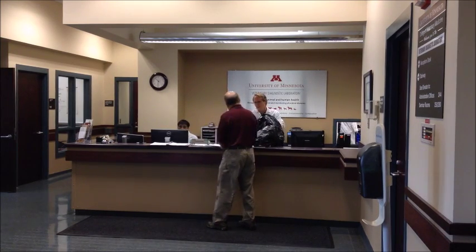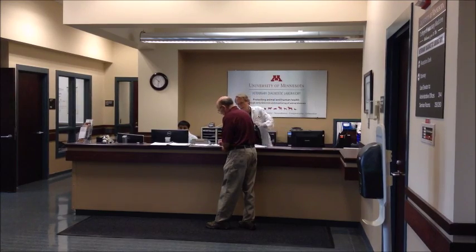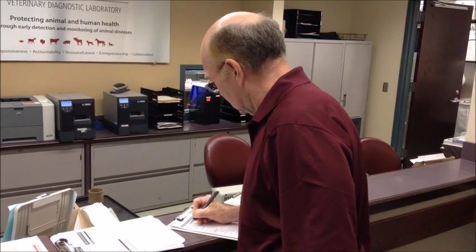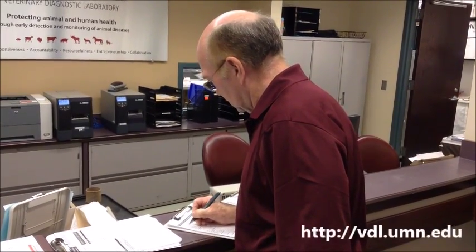Additional required information includes the type of birds, age, sex, and number of birds in the flock. List any clinical signs and how many birds have died. Bring a copy of production records to give to the diagnostician if possible.